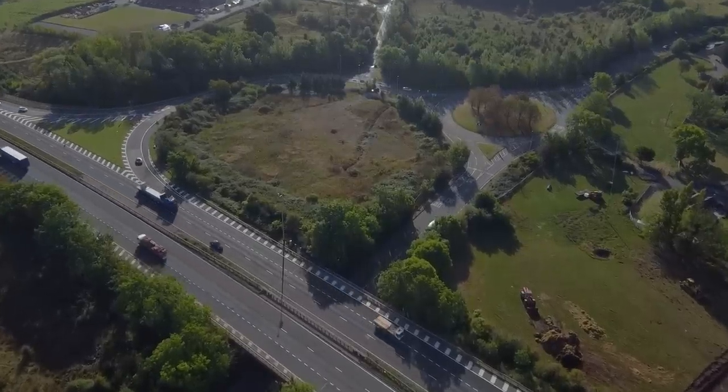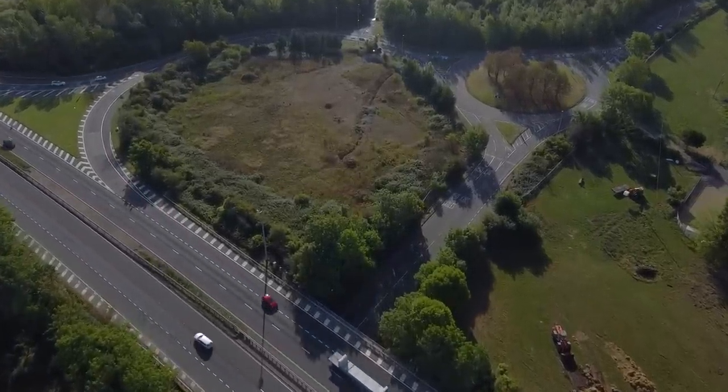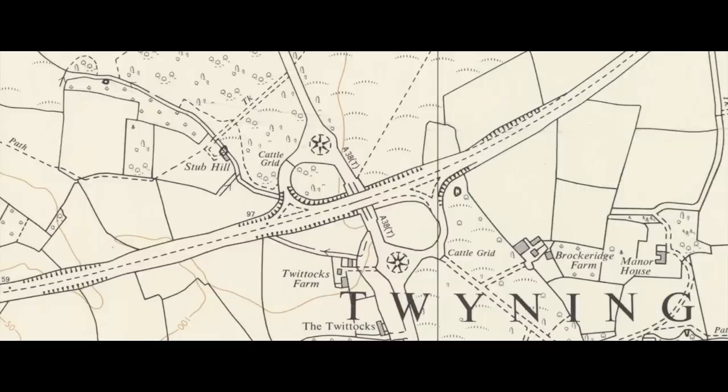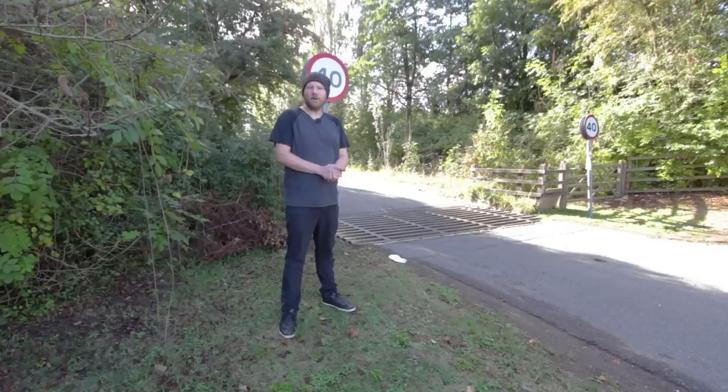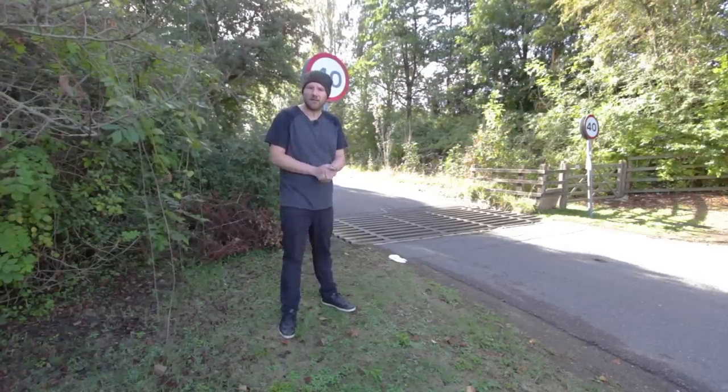Before the Strenchham interchange came about, the M50 used to terminate at junction 1 where you'll find the A38. When the junction was originally built, they installed cattle grids on the slip roads themselves. These have since been removed, but if you look off the southbound slip road on Brockeridge Road, you'll find a cattle grid that was installed as part of that original construction.